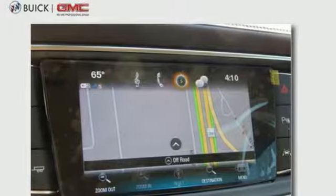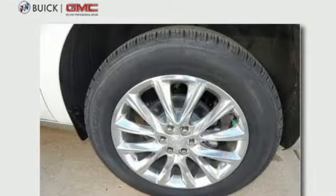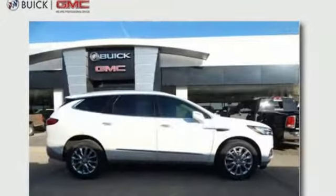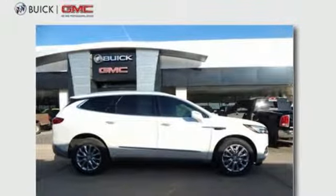You'll also love the OnStar with 4G LTE and built-in Wi-Fi hotspot, power rear liftgate, rear vision camera, and remote vehicle start. Drive in luxurious accommodations and arrive in style. Indulge in this Enclave today.